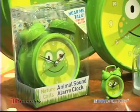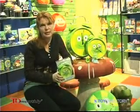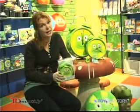Hi, my name is Claire Archer and this is Streamline. Today I'm going to tell you a little bit about our frog talking animal alarm clock. This is a great item for kids elementary school age and up.